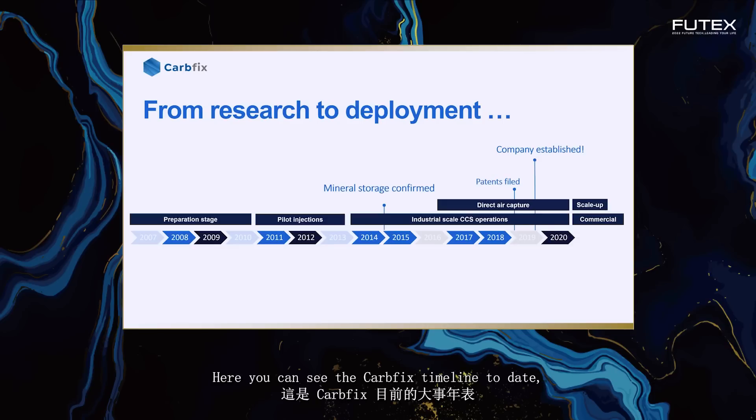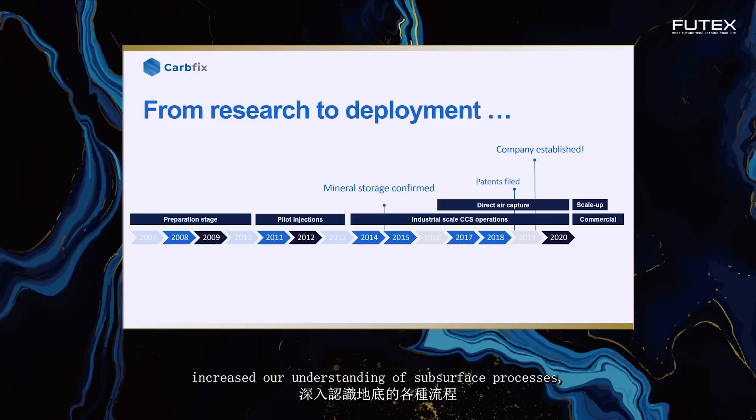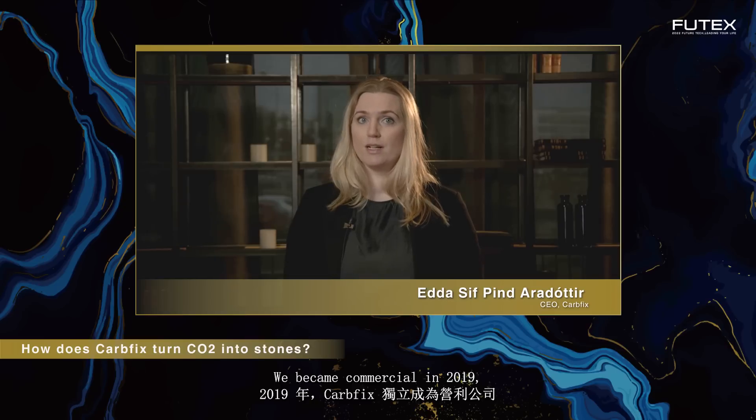Here you can see the CarbFix timeline to date, highlighting the main development phases we've gone through along with some major milestones. Over the past five years, we've scaled up and optimized our capture and injection operations, increased our understanding of subsurface processes and continued further development of the technology. We became commercial in 2019 when CarbFix was established as a separate company, and our team has published over 100 peer-reviewed scientific papers.